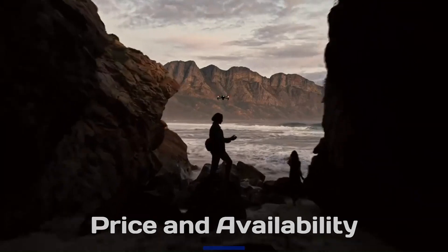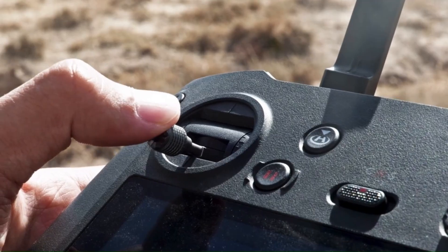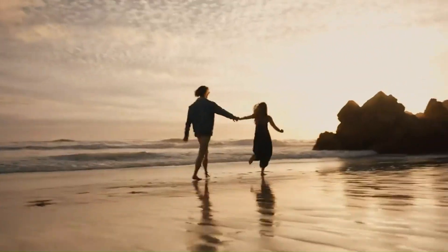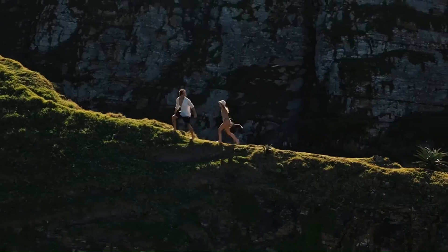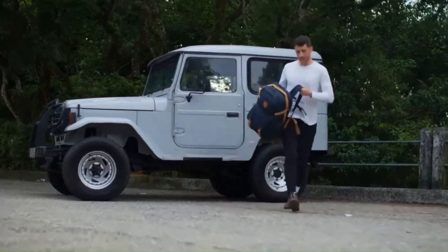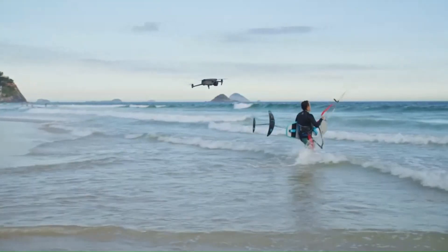Price and Release Date Expectations: The DJI Mini 5 Pro is expected to launch in late 2025 or early 2026, following DJI's pattern of annual or biennial mini-series releases. Given its potential upgrades in camera technology, flight capabilities, and AI-driven features, the Mini 5 Pro could see a slight price increase, with an estimated cost of $999 for the base model and up to $1,299 for a fly-more combo. If DJI includes a high-end controller like the DJI RC2 in the bundle, the price might go even higher.